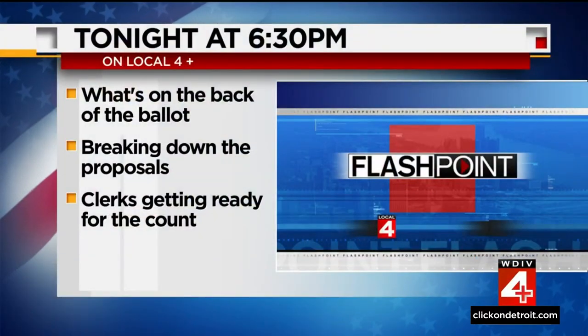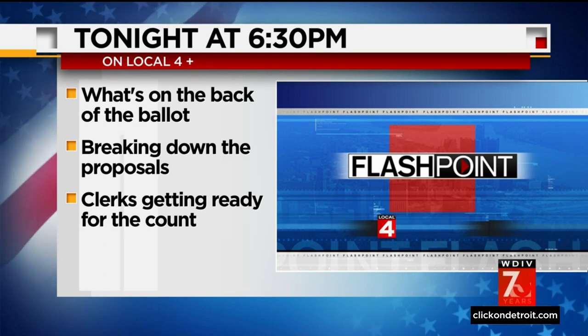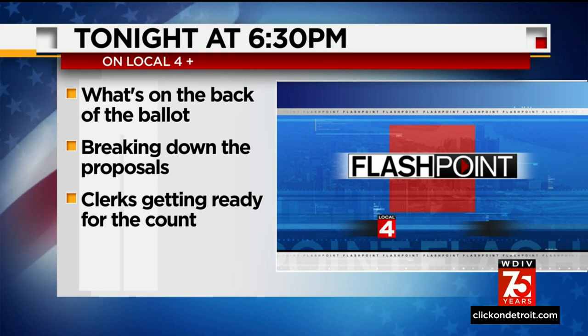Our election coverage has expanded to Local 4 Plus this year. Coming up tonight at 6:30, our Christy McDonald will be discussing what it takes to prepare to vote tomorrow, including what to look for on the back of your ballot, explaining and breaking down the proposals, and how clerks are getting ready to count all of the votes in a safe and secure way. You can watch that special report streaming on Local 4 Plus right after this newscast.